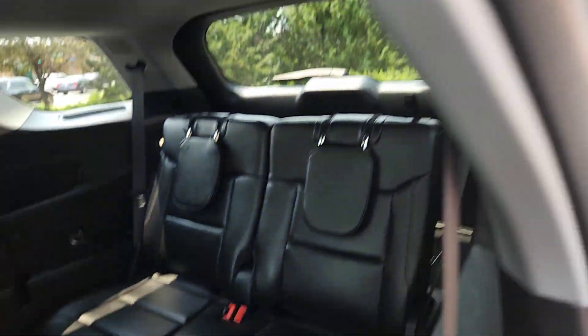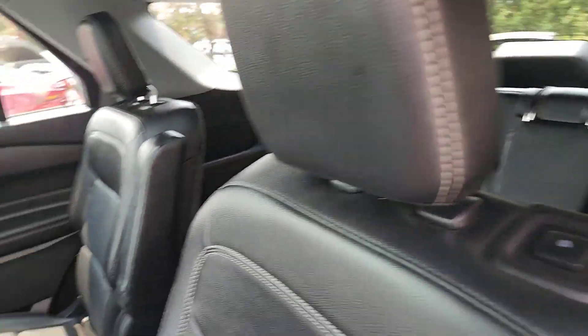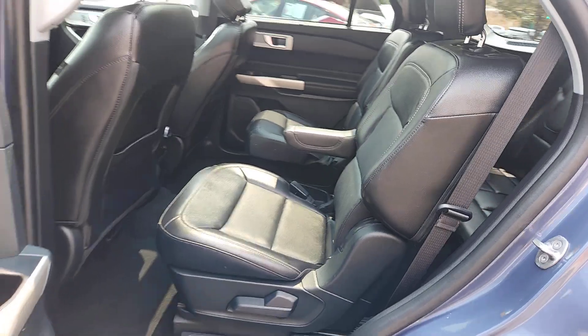Keyless entry, lane keeping assist, remote engine start, cooled front seat, and power passenger seat.